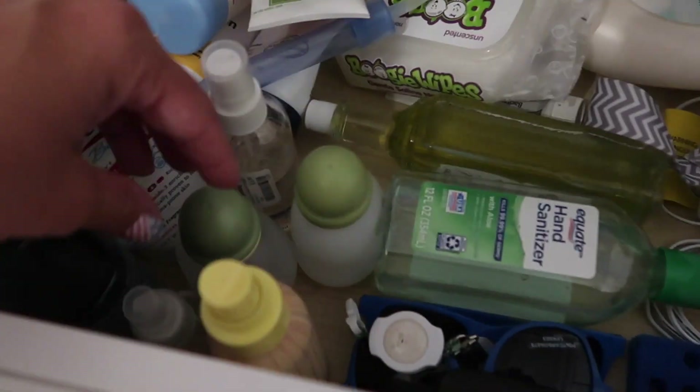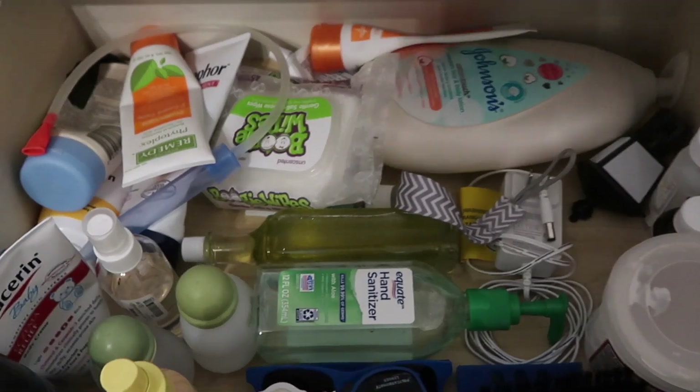For the next hack, in the drawer next to your changing table make sure the top drawer has just the things you need that are quick to grab — like diapers, butt paste, lotion, or whatever the case is. Also anything you need for their hair. Just have that drawer super handy right there so you can open it and grab things while they're still on the changing table.